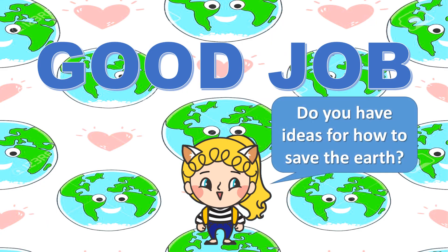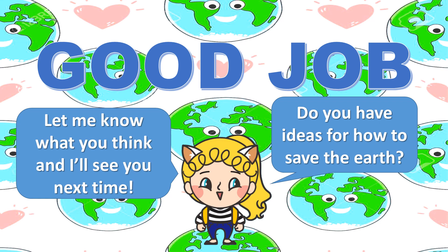Good job! Do you have ideas for how to save the earth? Let me know what you think, and I'll see you next time.